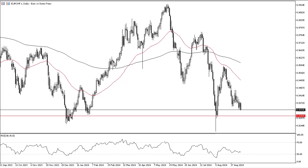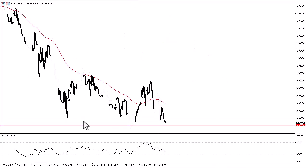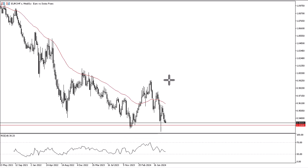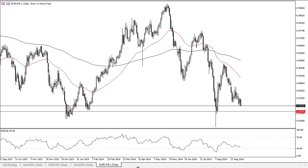There is a massive amount of support in this region, and it is worth noting that the Swiss National Bank pays close attention to the exchange rate of the Swiss franc against the euro. The European Union of course is Switzerland's biggest trade partner, so that always grabs their attention. We have bounced from this area before to reach all the way up towards the 0.9950 level, so that tells you how important it is.